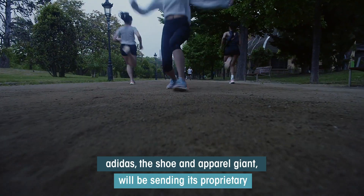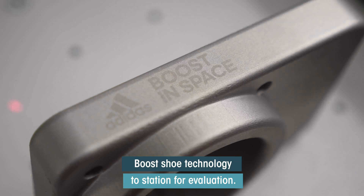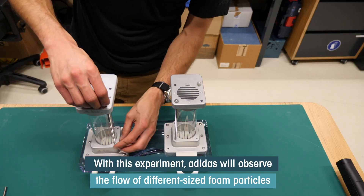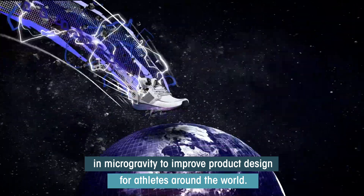Adidas, the shoe and apparel giant, will be sending its proprietary Boost shoe technology to station for evaluation. With this experiment, Adidas will observe the flow of different sized foam particles in microgravity to improve product design for athletes around the world.